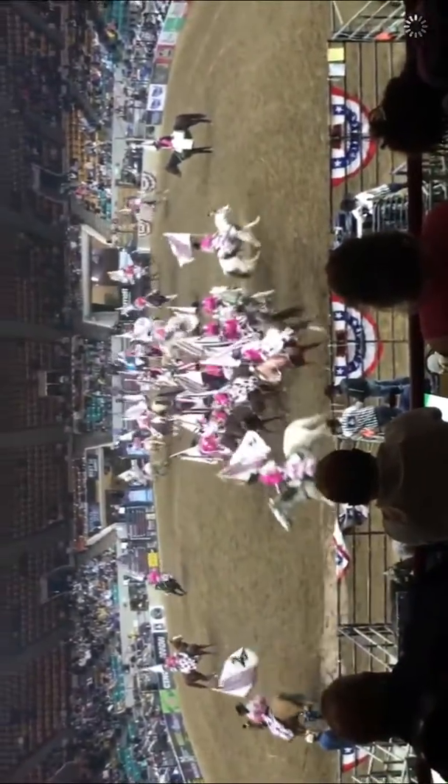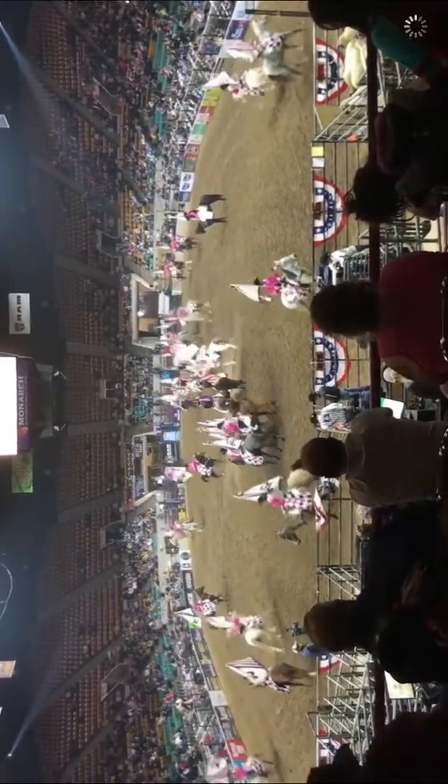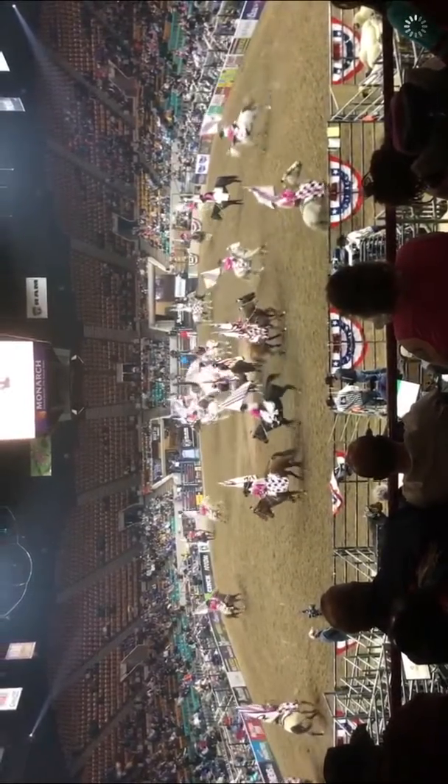Watch as the riders come like shooting stars from each corner of the arena and cross in the center. They call this the Mariner's Cross. Perfect timing is required.